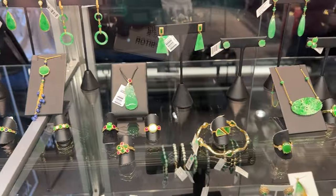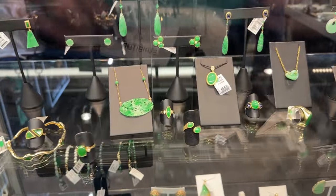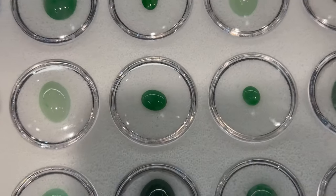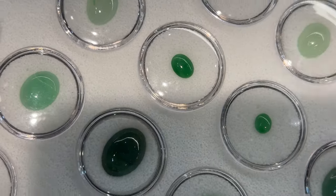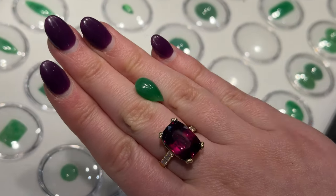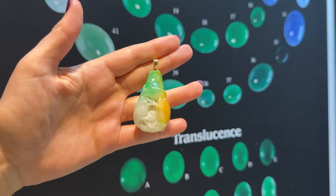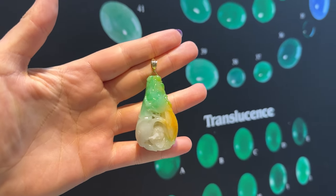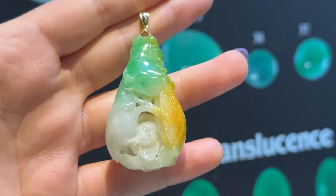Your local independent jewelry store might source their natural jadeite jade from Mason K directly, so you can visit your local jeweler if you're shopping for a jade piece. If your jeweler doesn't offer jade, you can shop with Mason K directly at mkjjewelry.com and even use the discount code 'jot' for 10% off. Who's your favorite vendor at the Tucson gem shows? Let us know about the incredible jades you saw down in the comments.